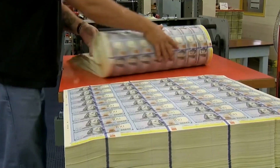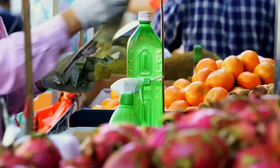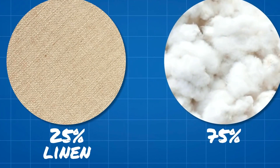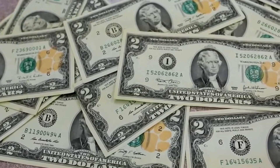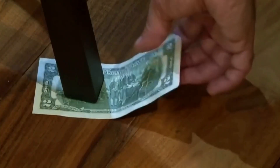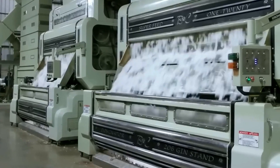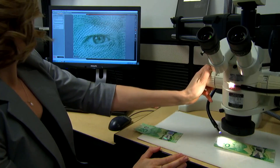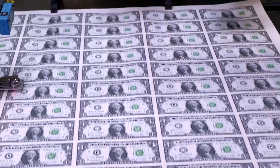The creation of a single dollar bill is a symphony of advanced technology, proprietary materials, and dozens of hidden security features. It is an operation where the margin for error is virtually non-existent. From the raw fibers to the final stroke of ink, the entire process demands a level of precision that rivals the manufacturing of aircraft components.